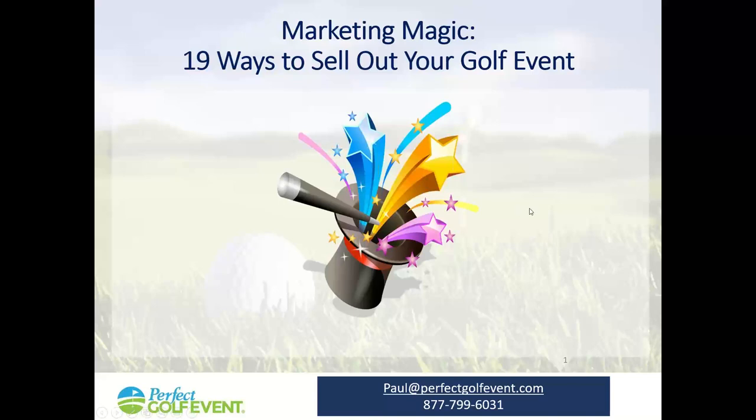Good afternoon. This is Paul Corrier from Perfect Golf Event. Thanks for coming to our webinar today. Perfect Golf Event helps organizations set up a website for online registration with the contests and activities to attract players and sponsors and formats that are interesting. We like to do education to help you have more successful events.